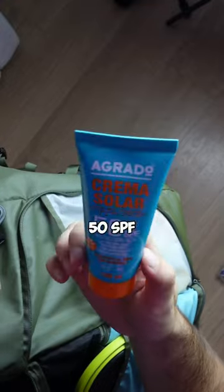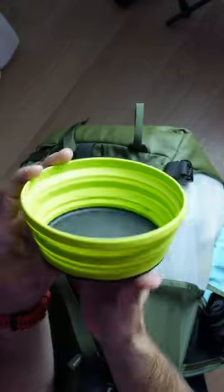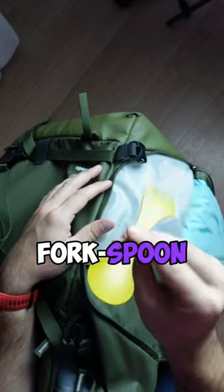Sun protection cream, 50 SPF, toothbrush, toothpaste, plate, fork spoon, igniter.